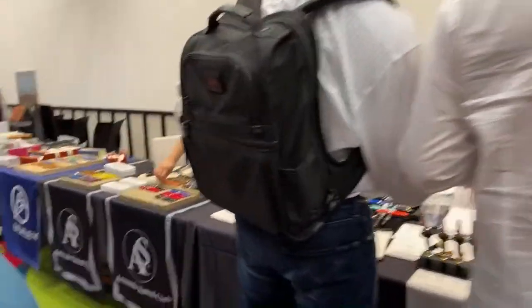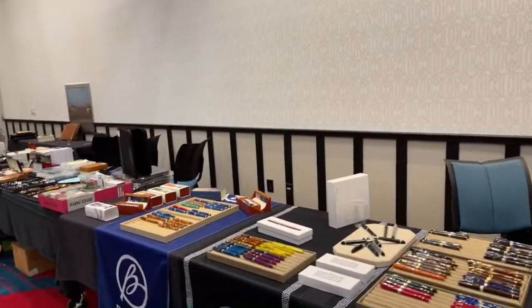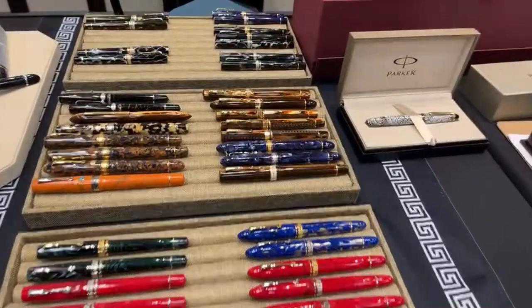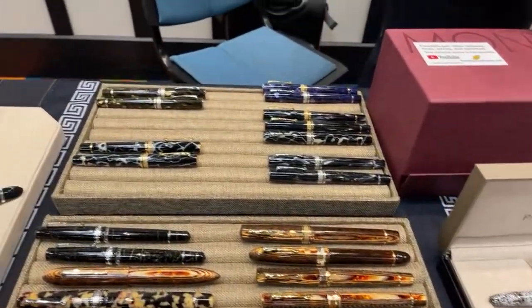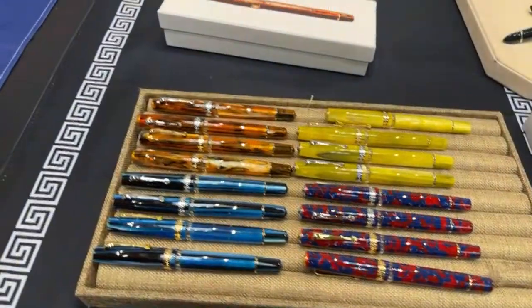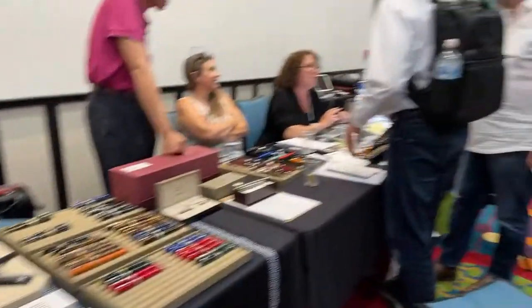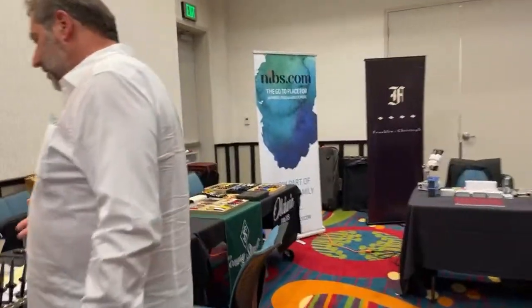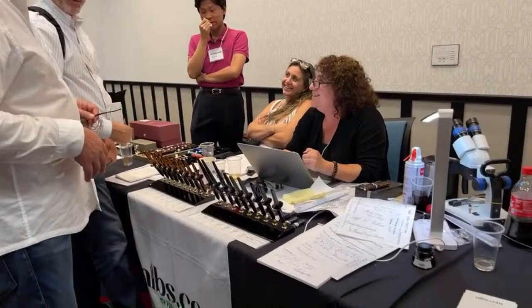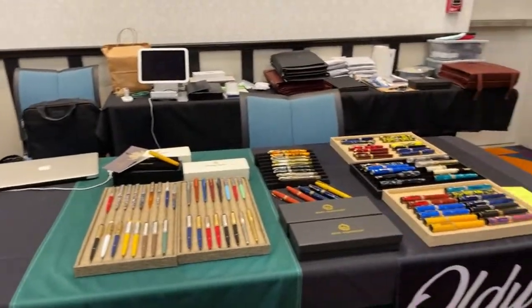We've got the ASC area down in here — the Armando Simone Club — find all kinds of interesting pens and such, ink windows. We have some nibs.com stuff, some Namiki pens, some Conway Stewart, some Oldwin.